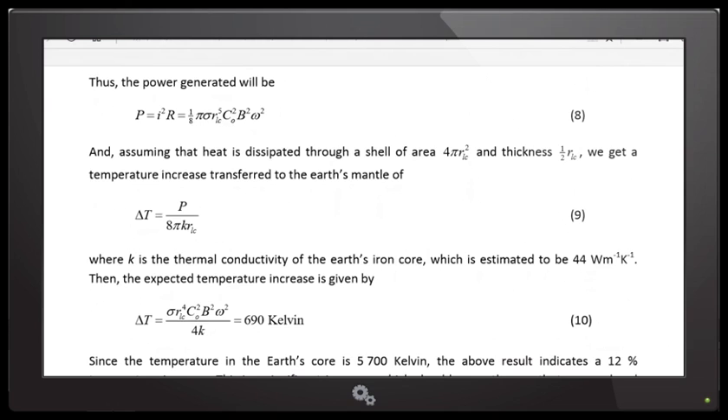Number nine then gives you how to calculate the steady state. Delta T means change in temperature — delta means change. I calculate a change in temperature based on P, which is the power. The area that goes into the equation is the outer surface area of the liquid core — 4 pi R-LC — and the thickness comes into it. That's how equation nine looks.